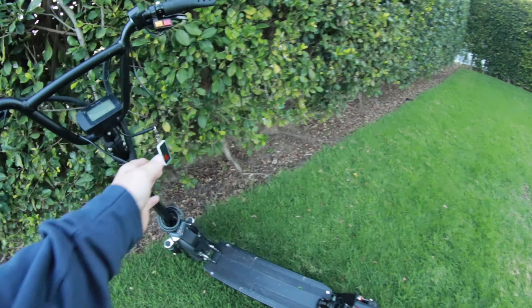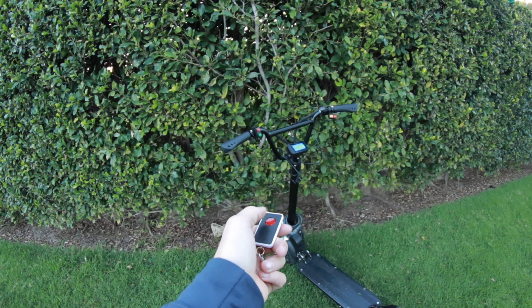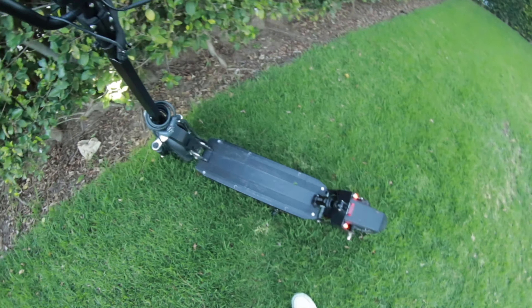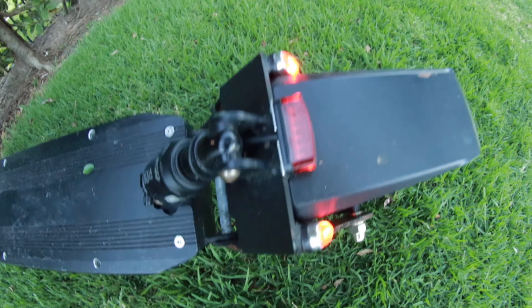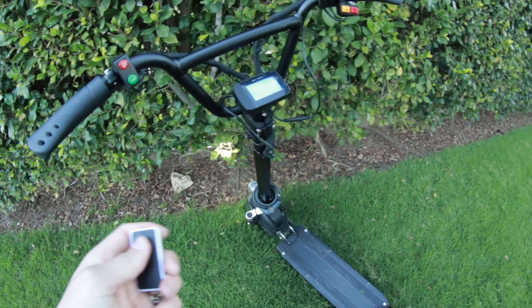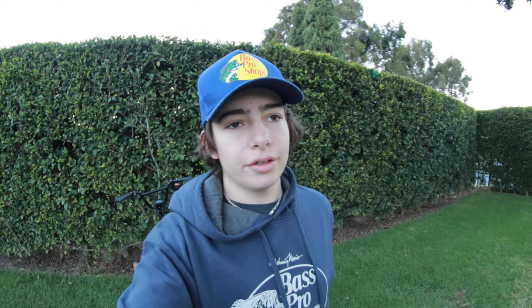Look at this thing — it is absolutely insane. It's actually dual motor, meaning it uses both wheels to get speed. The coolest part is it's got a car key, some sick lights, and a horn on it.